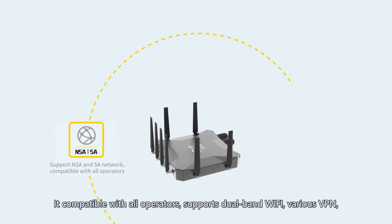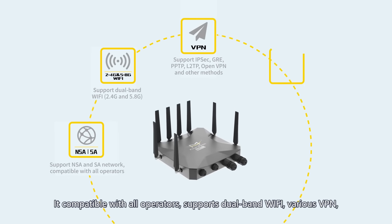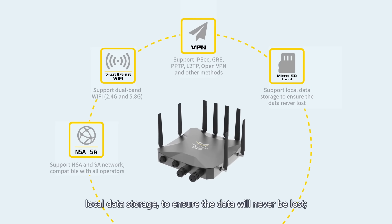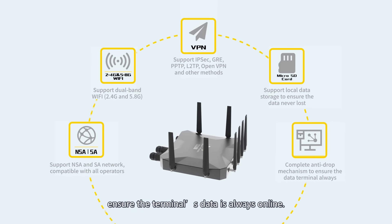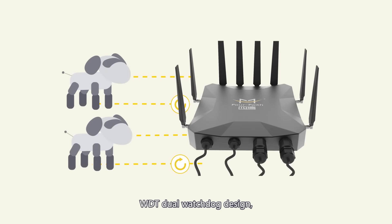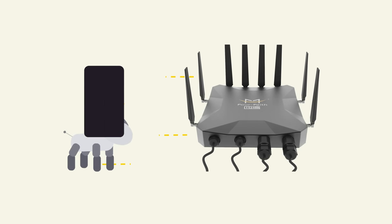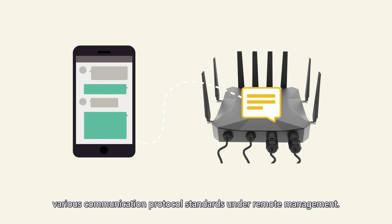It is compatible with all operators and supports dual band Wi-Fi, various VPN, and local data storage to ensure data will never be lost. Using a complete anti-drop mechanism to ensure the terminal's data is always online, with WDT Dual Watchdog Design to ensure the system operates 24 hours steadily and uninterruptedly. It can also support various communication protocol standards under remote management.